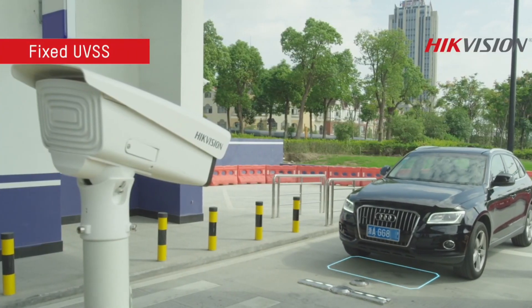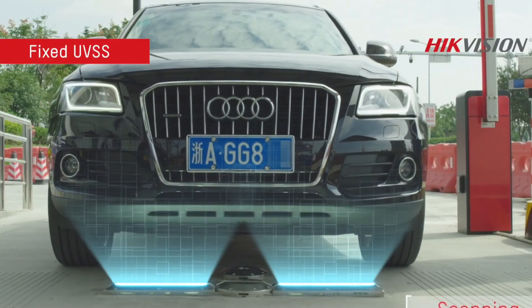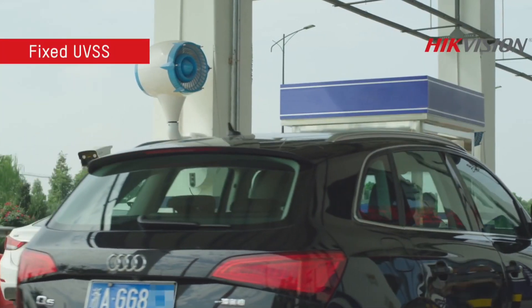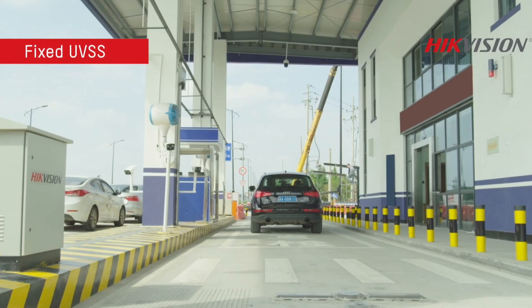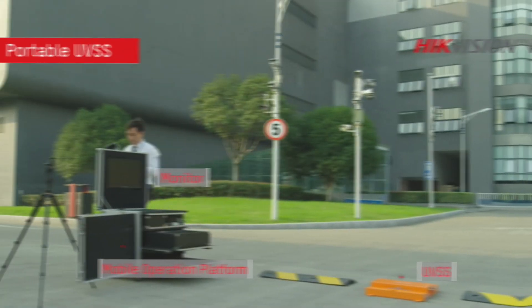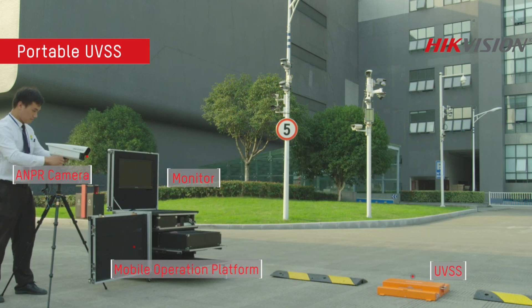The system works by lighting up the underside of a car with bright lamps and scanning for any unusual objects. A high-definition camera captures the results, sending images to an operator's monitor for review. This technology is especially useful at airports, bus stations, and luxury hotels, where security is a top priority.